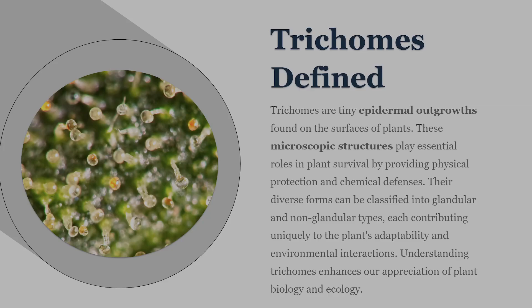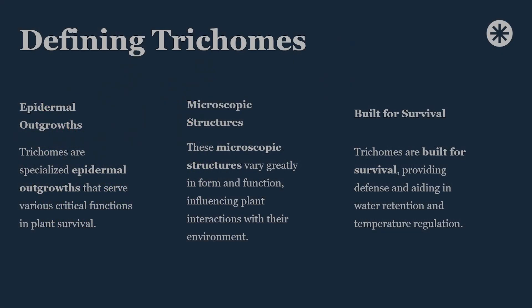At the most basic level, trichomes are outgrowths from a plant's epidermis, the outermost layer of tissue. They can appear as tiny hairs, spikes, crystal-like structures, or sticky glands, depending on the species and function. These structures aren't decorative, and they're not random. They exist because plants evolved them as survival tools. Trichomes help protect against insects and herbivores, reduce water loss, shield tissues from excess light and ultraviolet radiation, and in many cases produce chemical compounds that deter predators or influence the plant's environment.